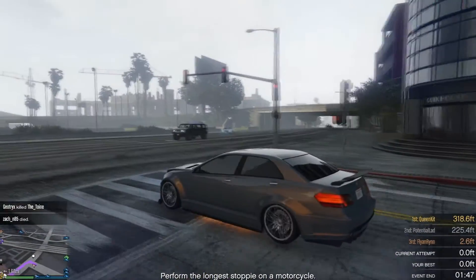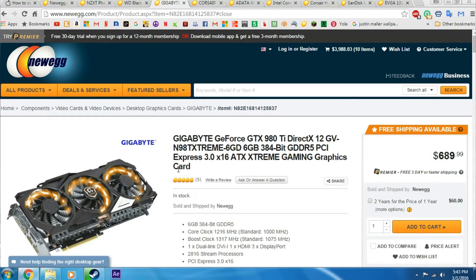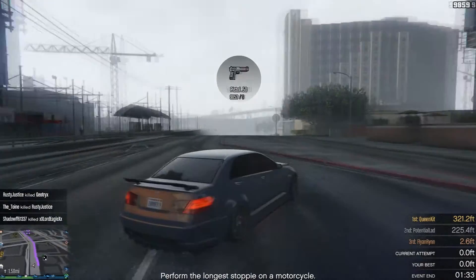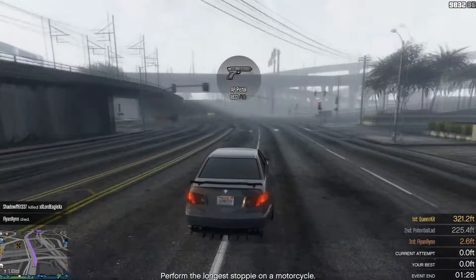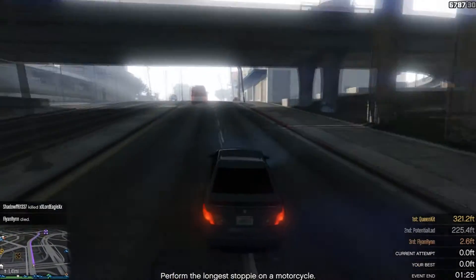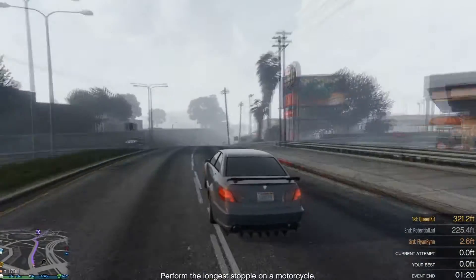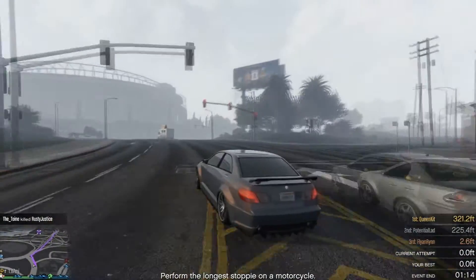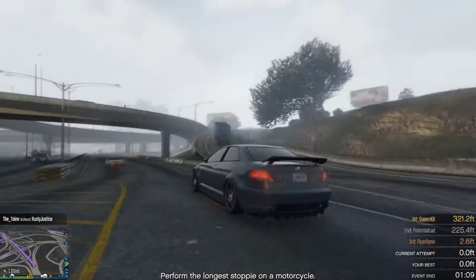Next we'll be looking at the graphics cards powering the system. We'll be using two Gigabyte GeForce GTX 980 Ti's — both come with 6 gigabytes of VRAM. They have a stock core clock of 1216 megahertz but boost up to 1370 megahertz. Two of these in SLI will be very powerful and perfect for 4K gaming and 4K video rendering — they can handle whatever you throw at them and they look very nice too.